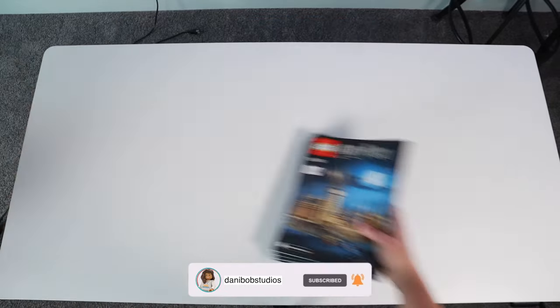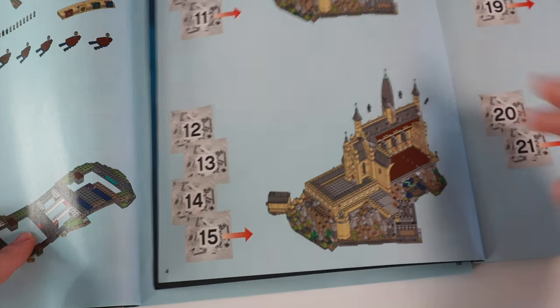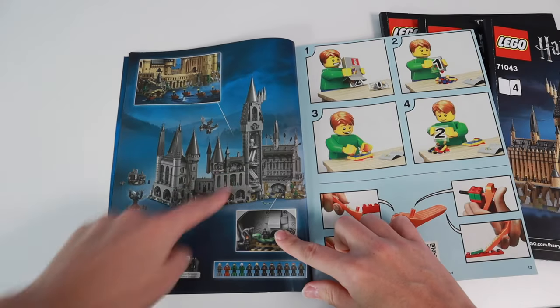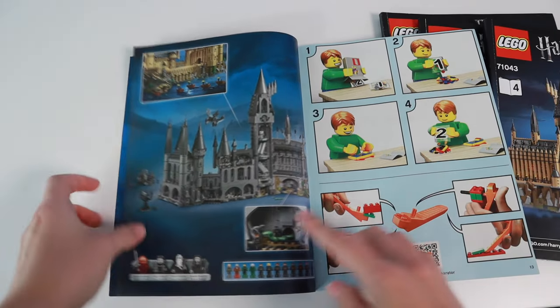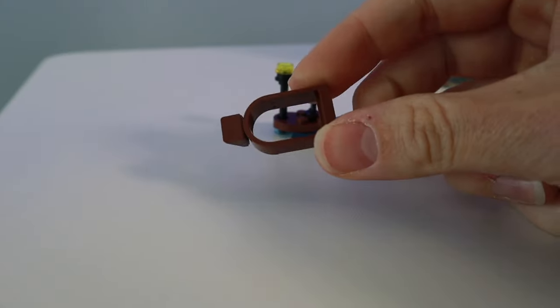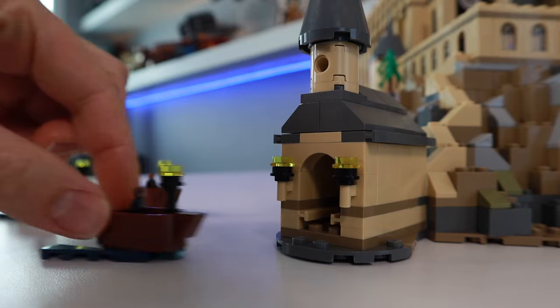Inside this magical box are four pretty ordinary instruction manuals, so you can technically have two people building this set as there are two separate wings. Book one and two cover the first section and book three and four cover the whole other side. The build starts out much like Harry's first year journey into these five small boats, which are really just comprised of a few pieces but look quite compelling, and they lead you straight into the boathouse.